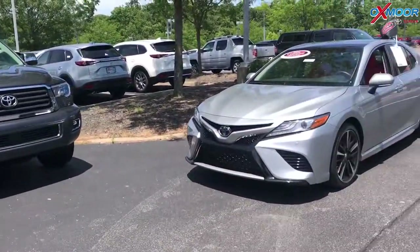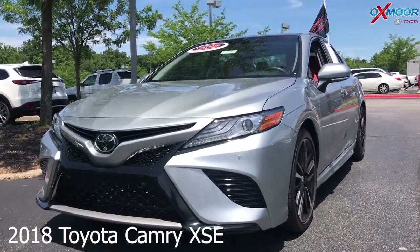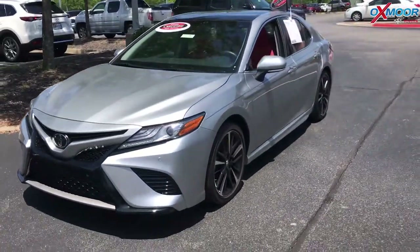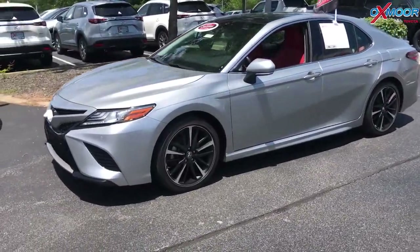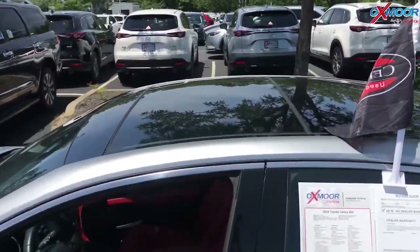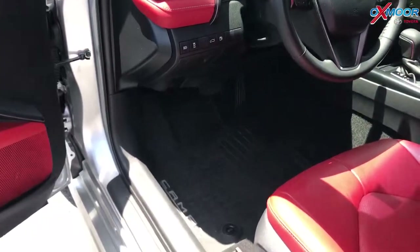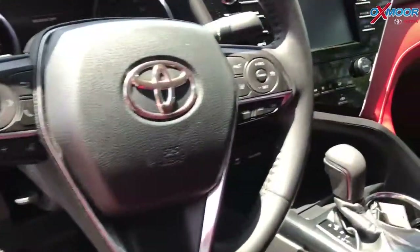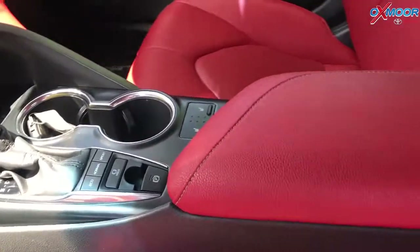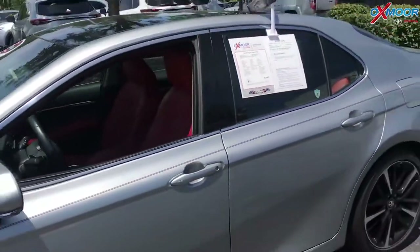For our last vehicle, this is a 2018 Toyota Camry XSE. The exterior color you are seeing is a silver metallic. This vehicle does have the glass roof with the sunroof — it's that panoramic, it's beautiful. The vehicle is equipped with navigation, a backup camera, Bluetooth, and also heated seats. That interior is that beautiful red leather. The mileage on this is 16,039 and the price is $25,990.